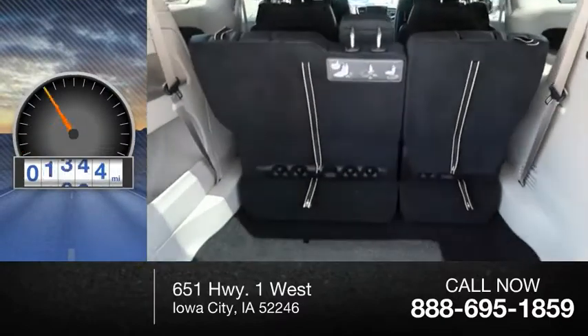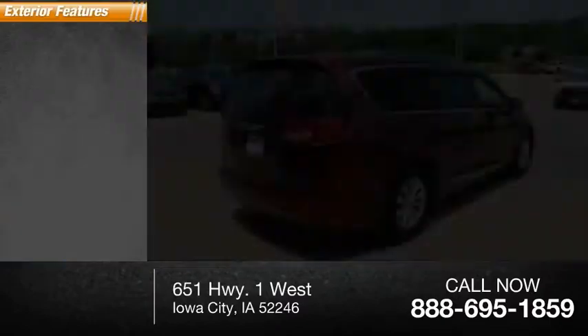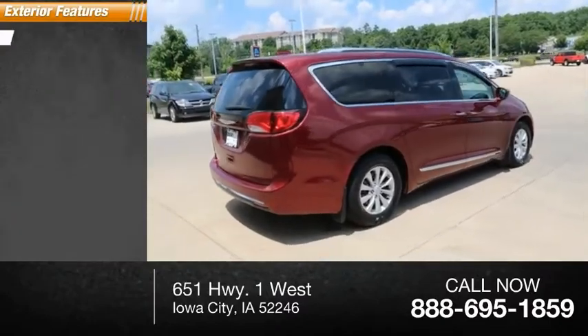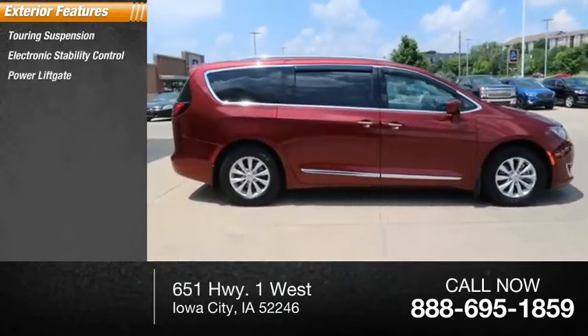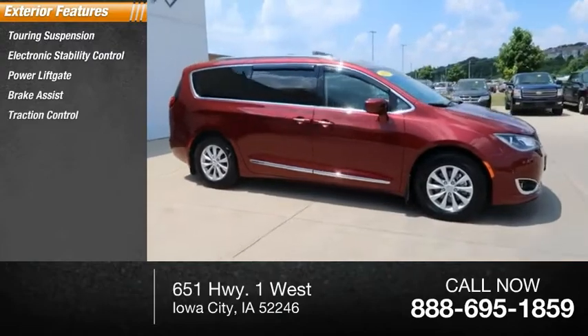This vehicle has less than 30,000 miles. Here are some of this vehicle's great options: touring suspension, electronic stability control, power liftgate, brake assist, traction control.